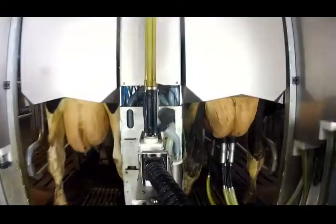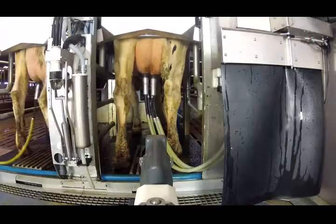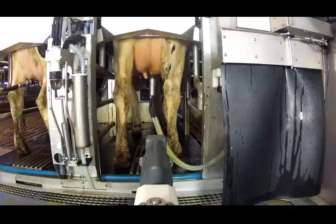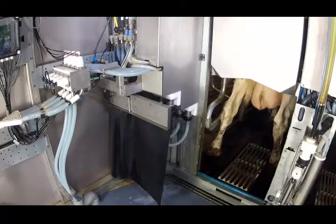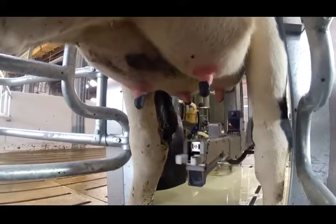The MR-D-1 determines for each teat when milking should stop. The milking cup is removed from the teat automatically without the arm having to pass under the cow again. The teat cups are washed and replaced in their protective holder, and finally the teats are disinfected.